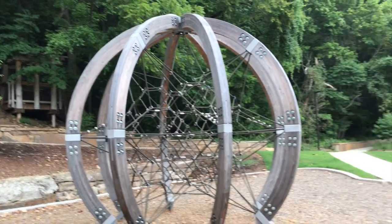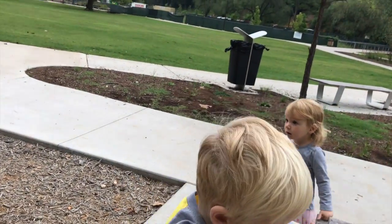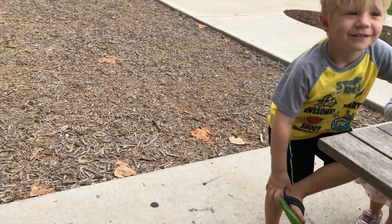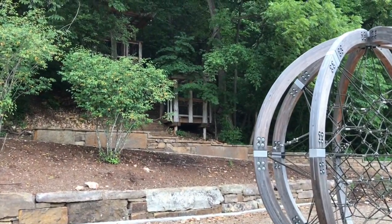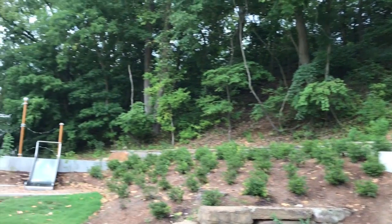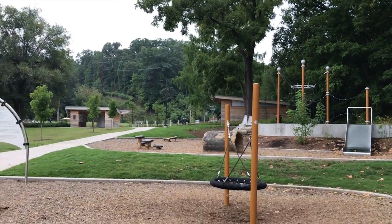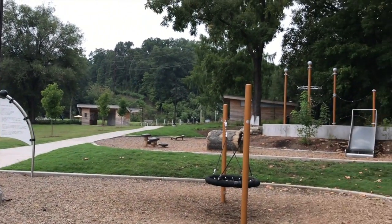Here we are at Lake Atalanta Park — we made it! Don't take your shoes off, this is an outdoor park. Look, there's a cool treehouse that you're going to want to climb through, and then you climb up the rock stairs to go down the slides. We're the only ones here! Let's go have fun!